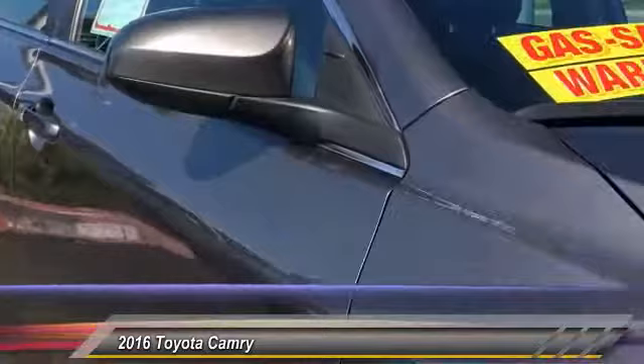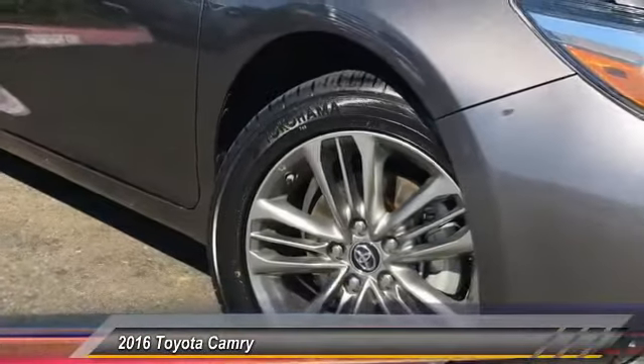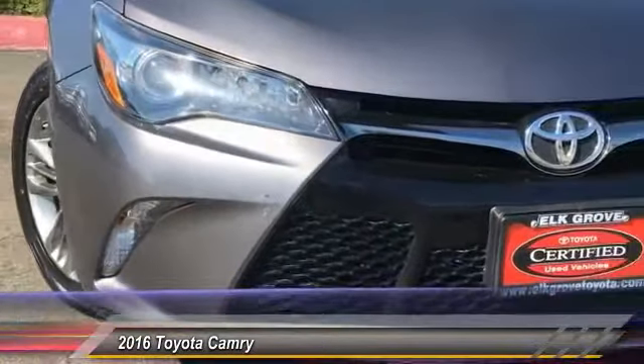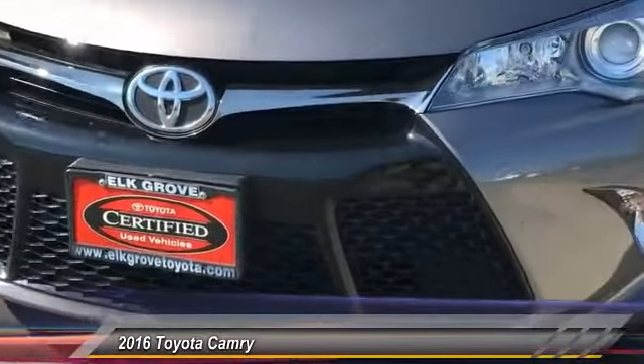Here are some of this vehicle's great options: traction control, air conditioning, dual airbags, leather wrapped steering wheel, power steering, alloy wheels, four wheel disc brakes, power windows, rear window defroster, and CD player.